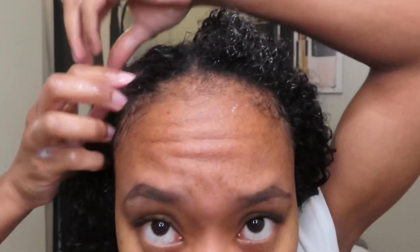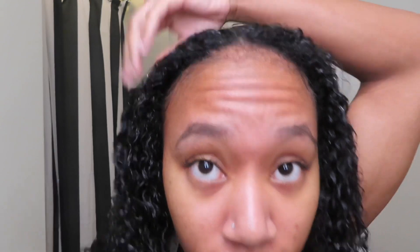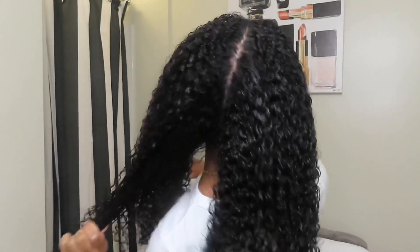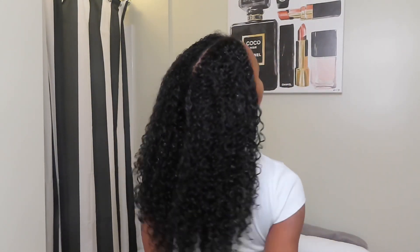Just a little more gel. This gel has never caused any harm to my hair — it doesn't make my hair dry, it doesn't make my hair flake. That's why I'm so comfortable putting so much in my hair.